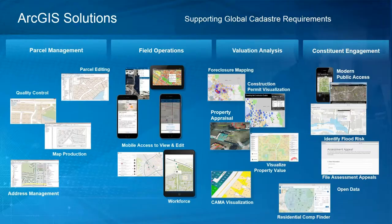You may be aware of the ArcGIS Enterprise Cadastre solutions for parcel management, field operations, valuation analysis, and public relations and constituent engagement. We're not going to talk about that today — we're going to save that for November 27th.